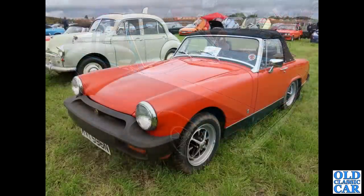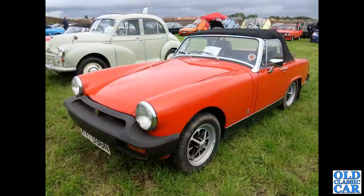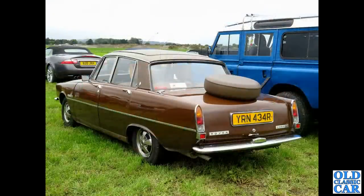Continuing with British Leyland classics, we've got an N-registration MG Midget 1500, and a rear three-quarter view of an R-registration 1976 Rover P5 — the 2200 TC twin-carburettor car.